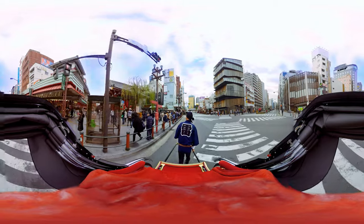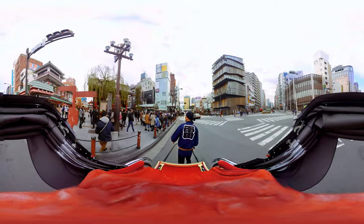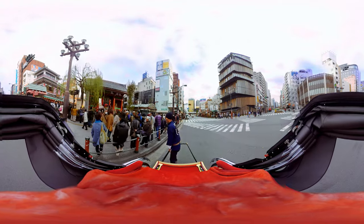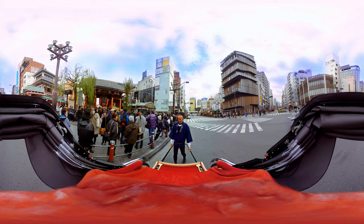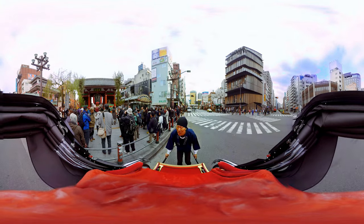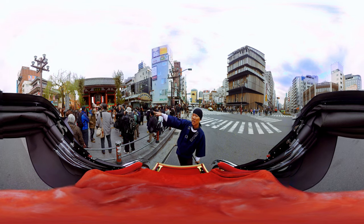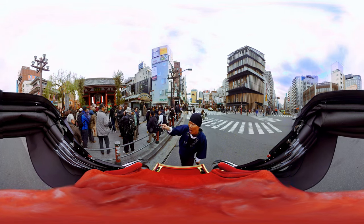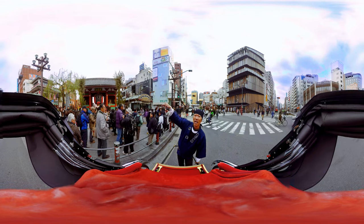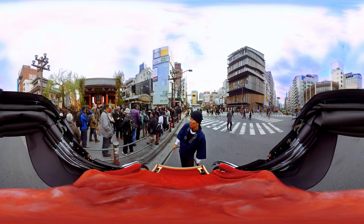And on the left hand, we can see the main entrance of the Sensoji Temple, which name is Kaminarimon Gate. Wow, so many people are gathering here. And from the gate, the shopping street, which name is Nakamise-dori, is heading to the main hall of the Sensoji. So everybody is walking here, eating something, buying souvenirs and so on.